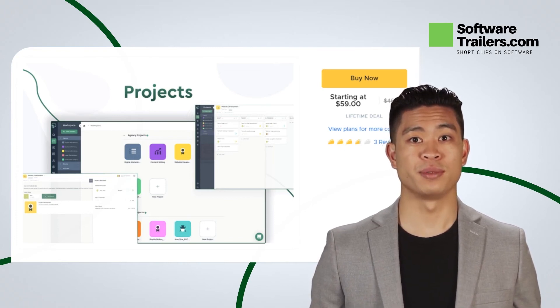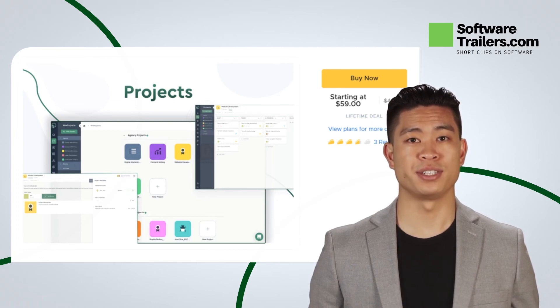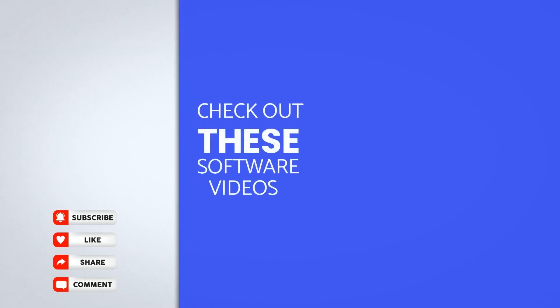If you like what you hear about Client Venue, check out more details by clicking the link in the description box below. Please check out current software lifetime deals available on the right side of your screen. Find a software solution that suits you. Subscribe and hit that like button to get updates on the latest software deals and much more. Thanks for watching. See you next time.